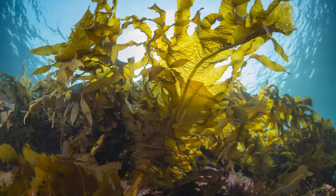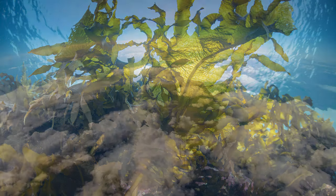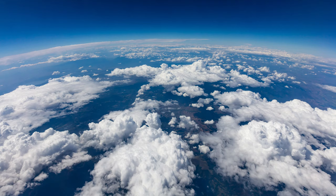Like plants on land, kelp grows by absorbing carbon dioxide. In this way, it helps keep the amount of carbon dioxide in the air and water in balance. Keeping carbon dioxide levels in balance helps slow climate change.